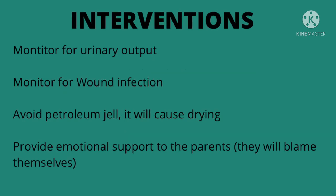Now let's talk about some of the interventions. Monitor for urinary output, which we know should be 30 ml per hour. Monitor for wound infection — look for things like drainage from the surgical incision, pus, or the patient running a fever.